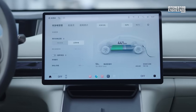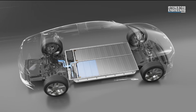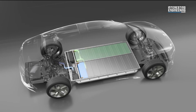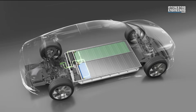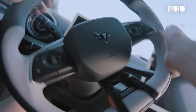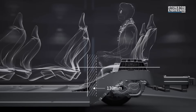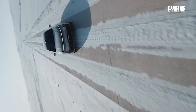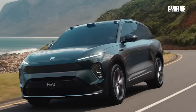Even when SoC drops to 20%, it can still output over 600 kW of power. The upgraded version, consisting of an NCM battery and an NCM self-forming anode battery, enables a capacity of over 180 kWh in sedans with a 3-meter wheelbase, breaking through the massive 1,500 km (930-mile) pure electric range barrier.